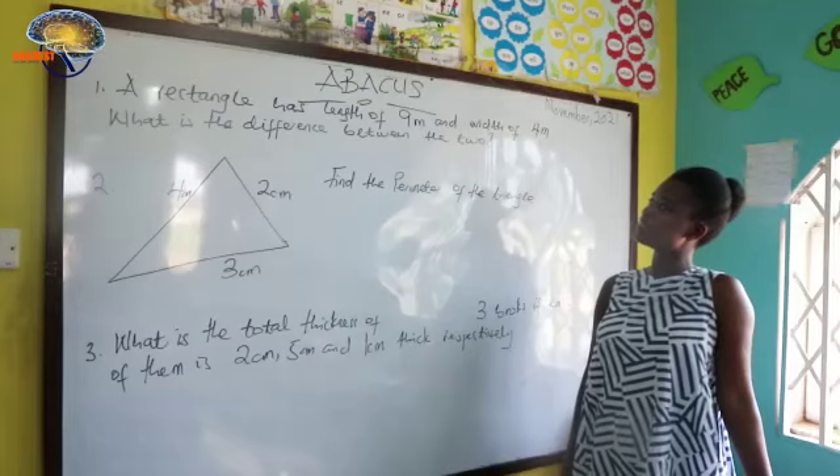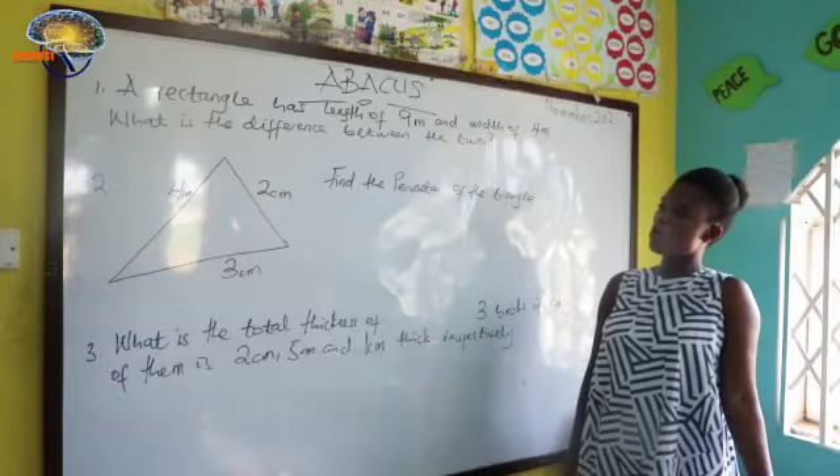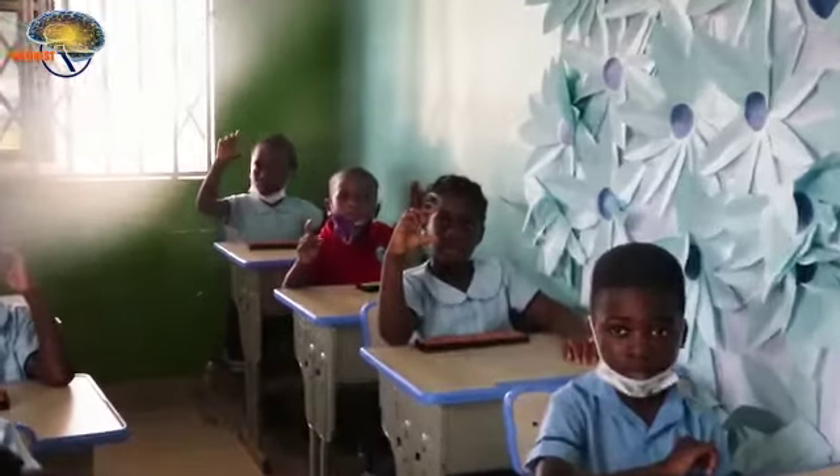A rectangle has a length of 9 meters and a width of 4 meters. What's the difference between the two? Answer!